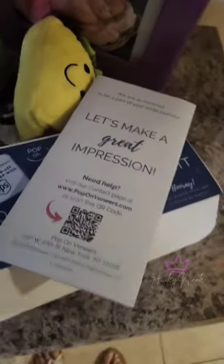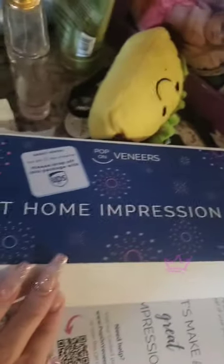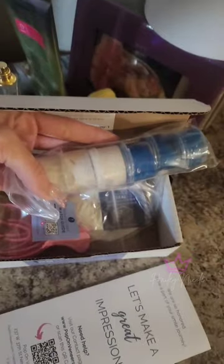I'm trying to get my extraction done as soon as possible because I got my new impressions kit — my pop-on veneers! Look at the putty, I'm so excited. I didn't get to record the impression part because I didn't want to mess it up.